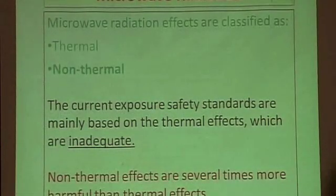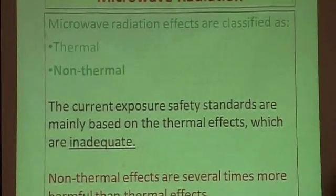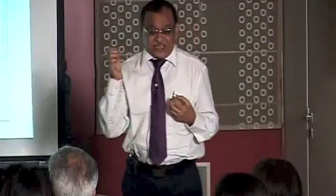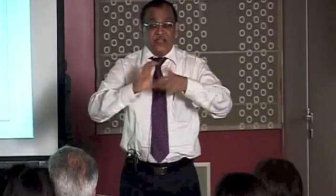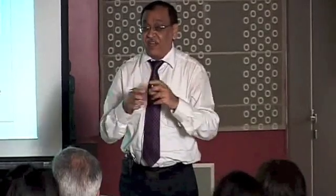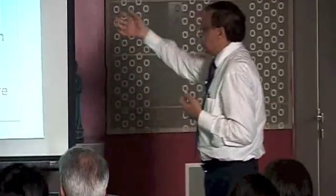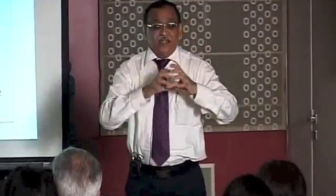When microwave energy impinges on the human body — which consists of 70% liquid, and the brain 90% liquid — those molecules start vibrating. You know how fast they vibrate? 900 million times per second. Imagine something vibrating at 900 million times per second — there will be a lot of friction, and that friction leads to heat. That's how you cook microwave food.